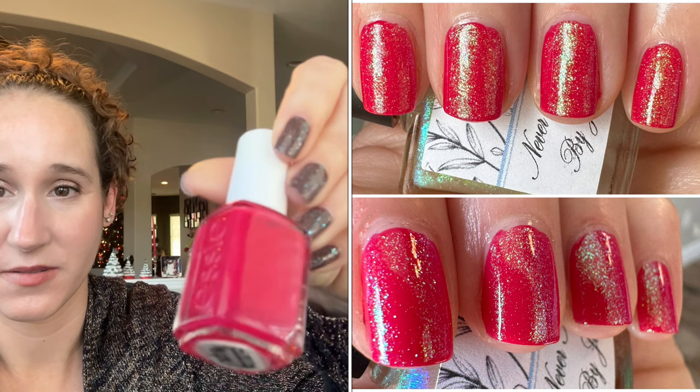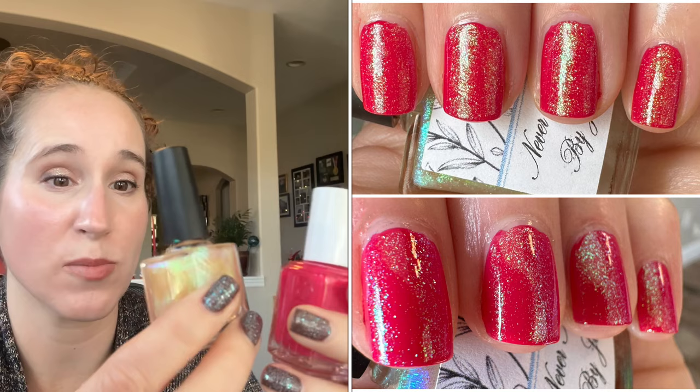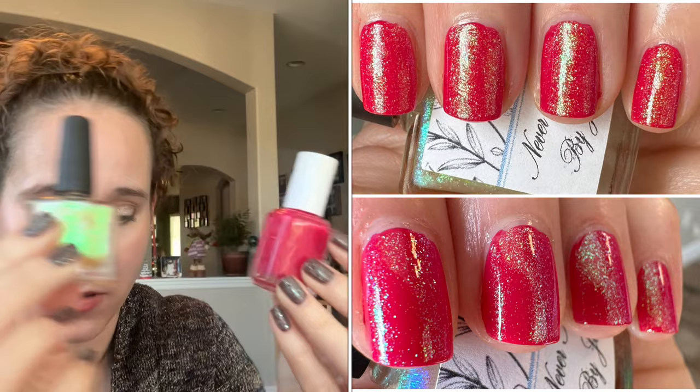Then another bright pink mani — I wore Essie's Watermelon. Look at that, so pretty! And then as my topper I wore A Leprechaun, one of my own toppers. These toppers I made are so shimmery and glowy — I just love them. This was so beautiful.